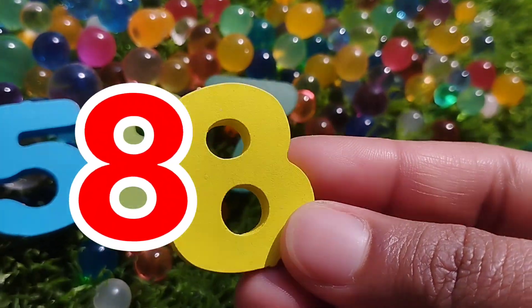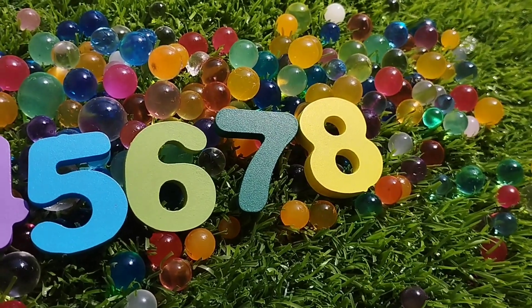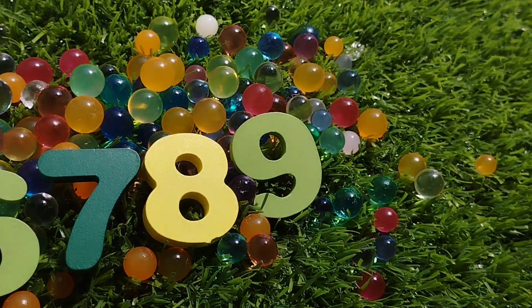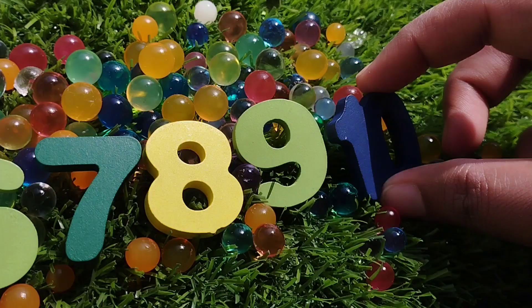The next number is number 8. Number 9. Where is number 9? This is number 9. And 10. 1, 0, 10.